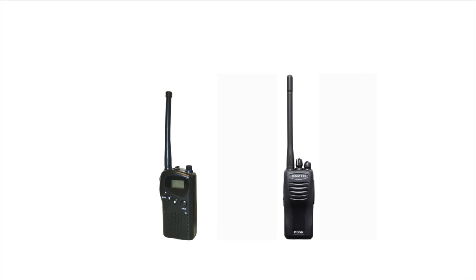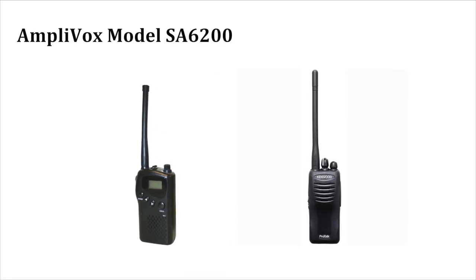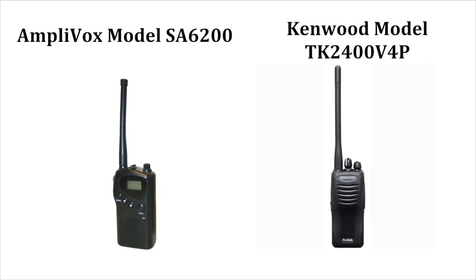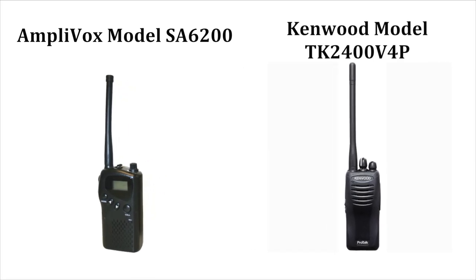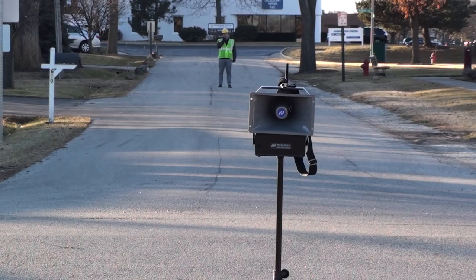Two-way radios are also available separately: Amplivox model SA6200 or Kenwood model TK2400V4P. Extend your voice with Amplivox.